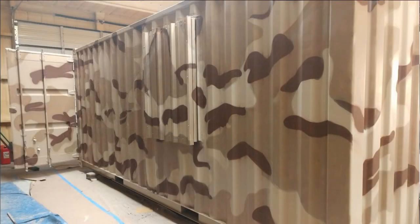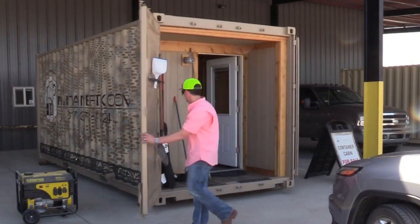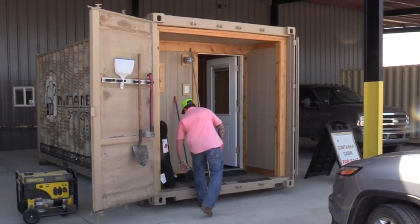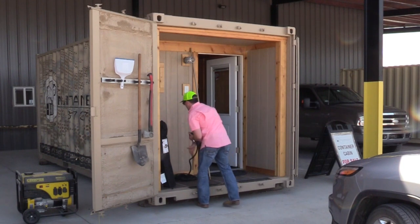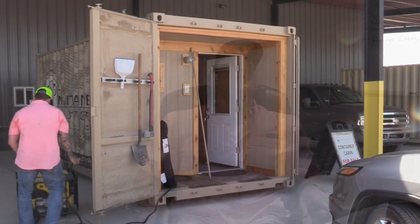Have you painted any camouflage or anything to blend in yet? Yes, we've painted camouflage and done vinyl wraps on them. We've got our own camo pattern, so we can wrap them with vinyl wraps.